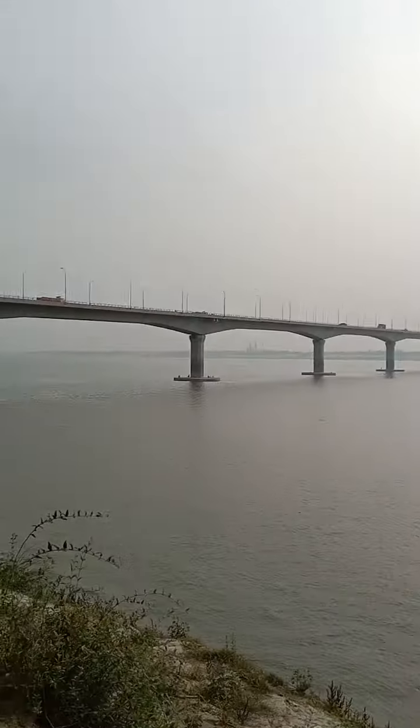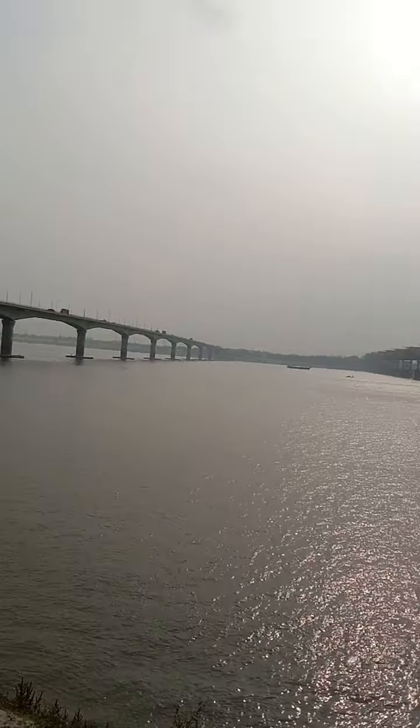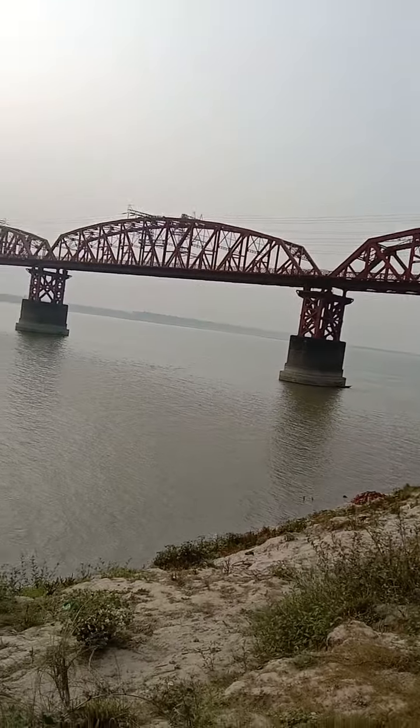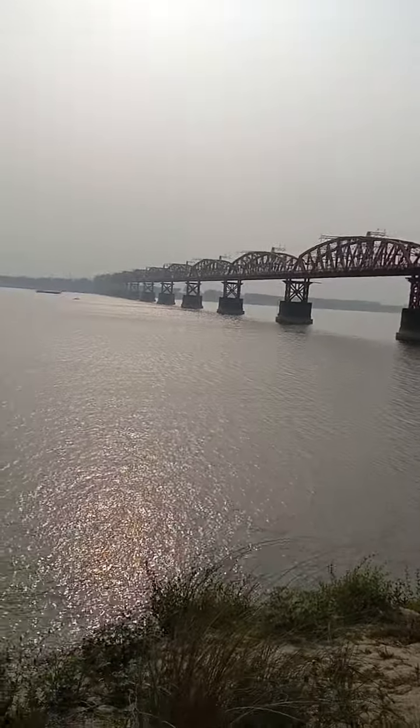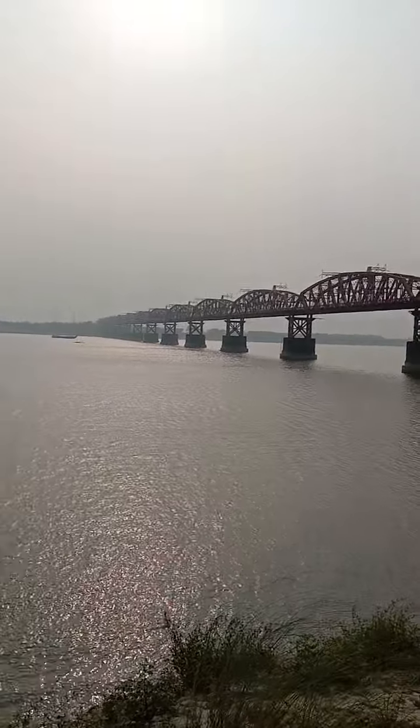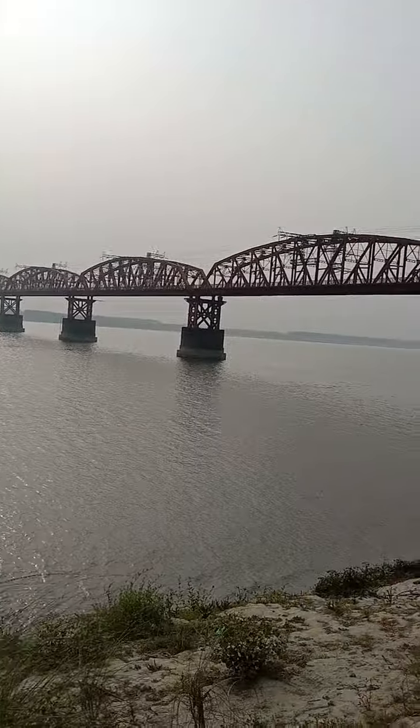This is one place but I have two trees — one for bus and the other one for train. It is a train bridge. This train bridge is very, very old. This is Bangladesh.